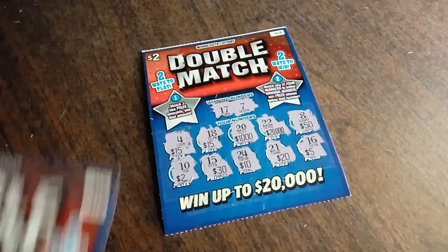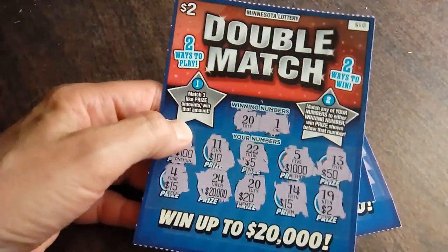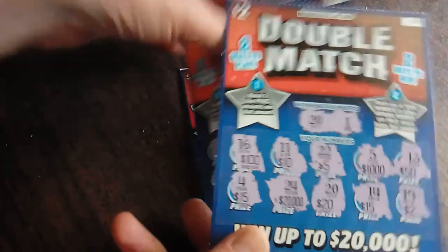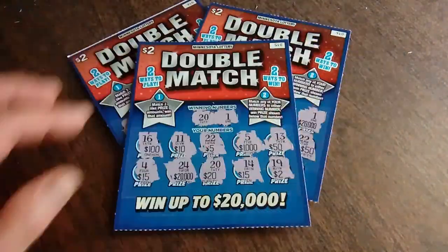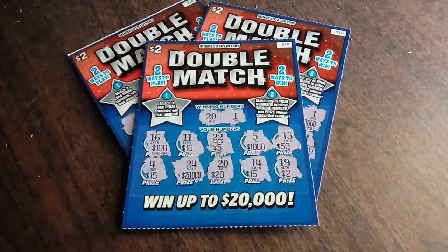It doesn't matter because ticket number 15 won $20, making that a $14 profit. Yes, indeed! So thank you all again for stopping by. Please press like and have yourself a fabulous day. Bye!